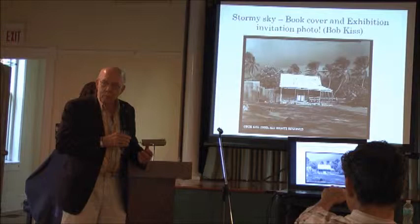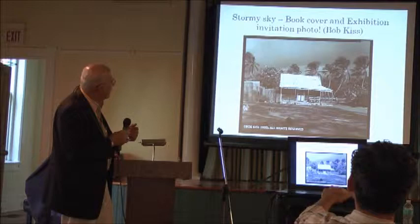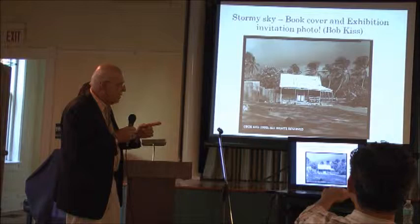This slide shows accommodation for a more comfortable lifestyle where the little chattel house has a veranda added — comfortable middle-class living with a shady veranda where you can sit and enjoy yourself when the day's work is done. And this is the cover photo called Stormy Sky for our book cover and exhibition, a photo by Bob Kiss.